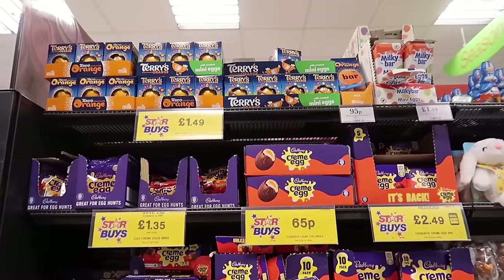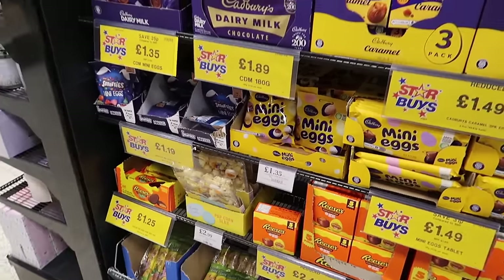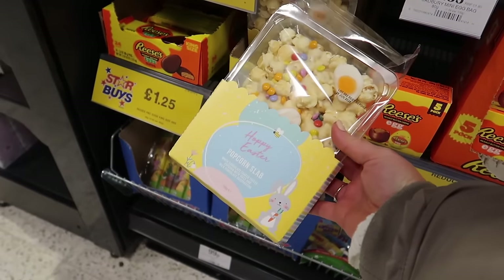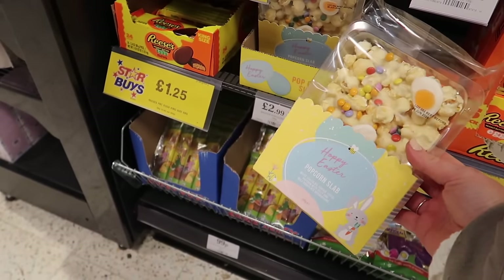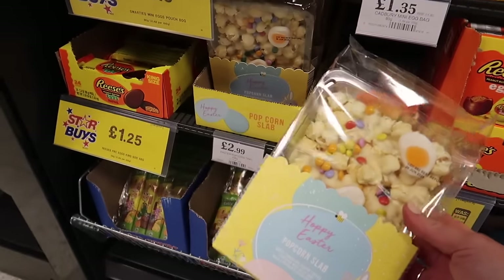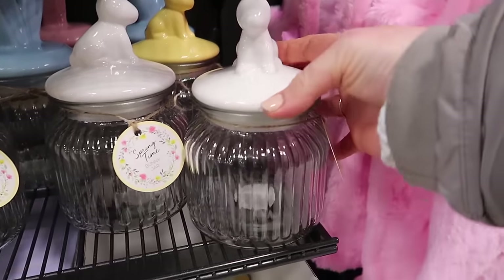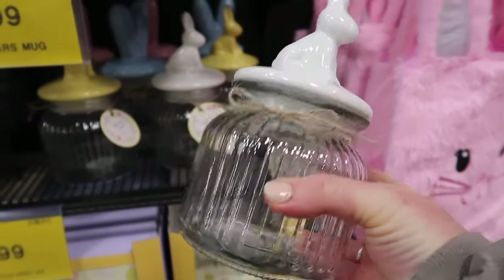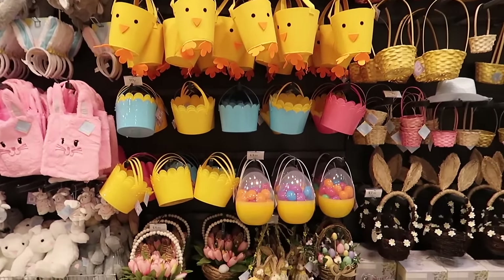I've given up chocolate for Lent but every time I come into a shop I just want to grab chocolate! This is what I wanted to show you all - it's a massive dupe of the Marks and Spencer's one that is about six pounds, and it's only £2.99 in Home Bargains. I am definitely grabbing one of these. I've seen these last time but I didn't see that they do a white one - I think the white is so nice. You could just get this and put some treats in it for only £1.99.